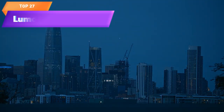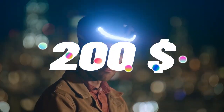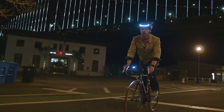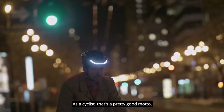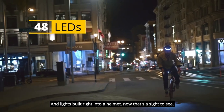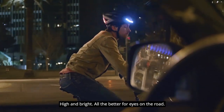Top 27 is a bicycle helmet with front and back LED lights featuring turn signals. It has an accelerometer that activates brake lights when slowing down. It is easy to use with a wireless remote control and comfortable with a lightweight and adjustable design. It is a practical and innovative tool for road safety, and a reliable and convenient tool for cyclists.